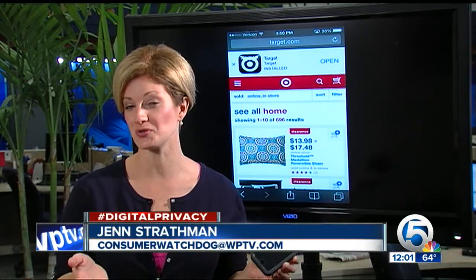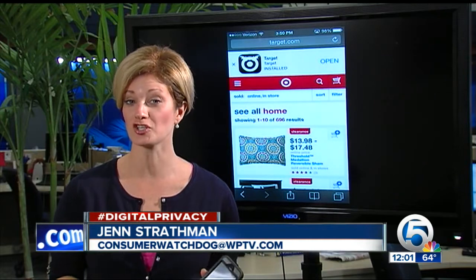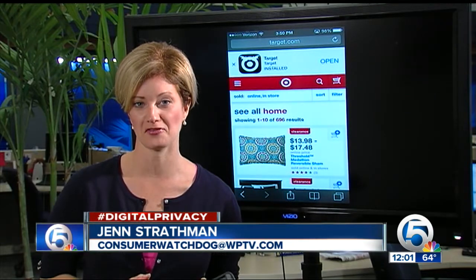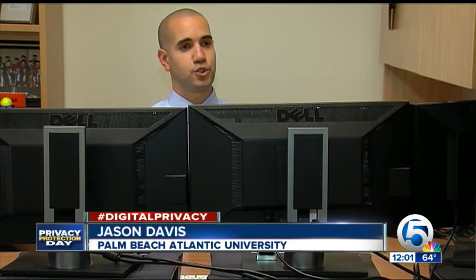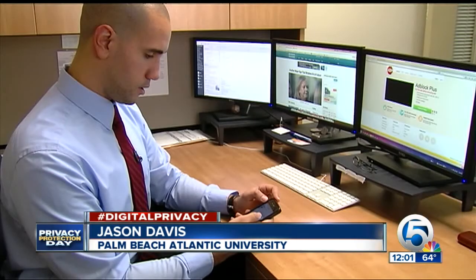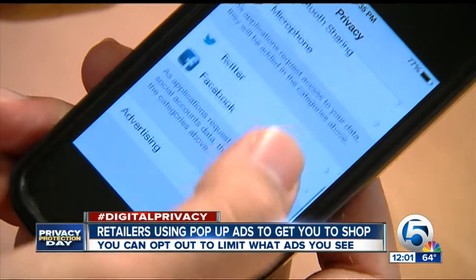Businesses see this as a way to get you to spend cash. New technology allows them to track your shopping behavior. Currently various pop-ups appear near certain stores suggesting you stop in. Jason believes the ads are coming from a credit card app on his phone.